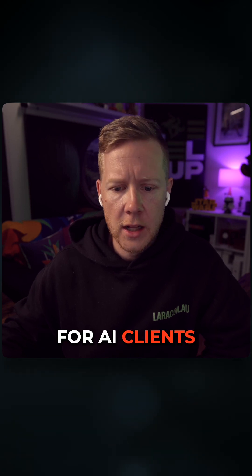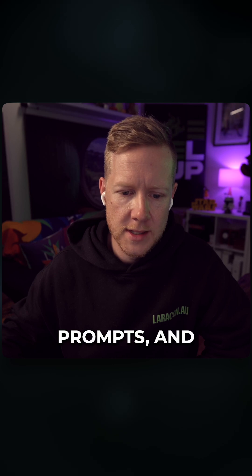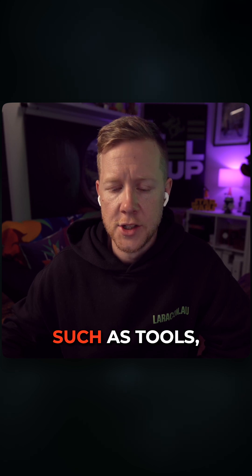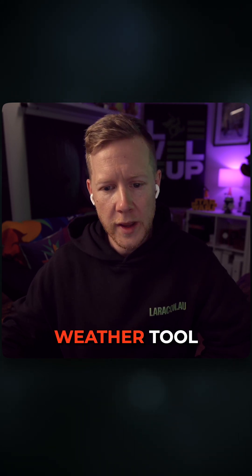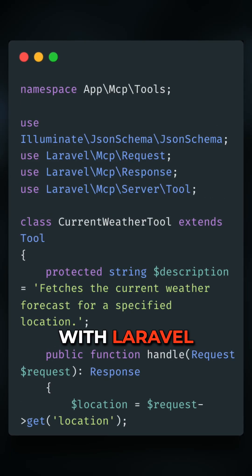The MCP package itself will provide you a framework for AI clients to interact with your application, defining routes, servers, prompts, and more. Servers define the central communication point to provide capabilities such as tools, resources, and prompts. There is an example of a current weather tool in the documentation that gives you a quick taste of building with Laravel MCP.